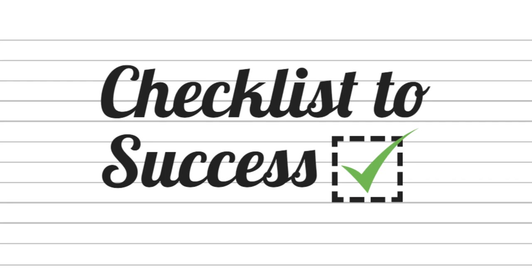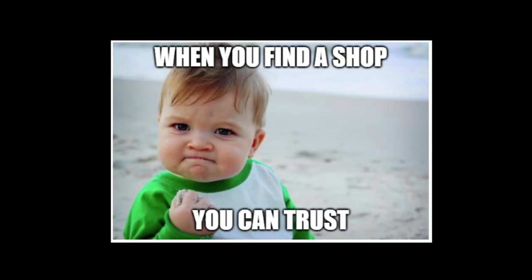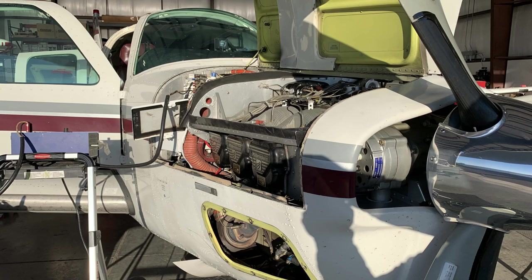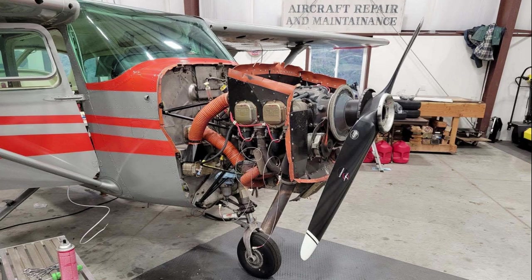I spoke with Dynon and they provided me with the names of a few local shops, and I also checked out a few national shops. I was very fortunate to have Sound Maintenance nearby, and Dean Riley and his team of skilled A&Ps did a masterful job of installing our Skyview HDX system. I've been incredibly happy flying behind this panel, and I have Dean and his team to thank for that.